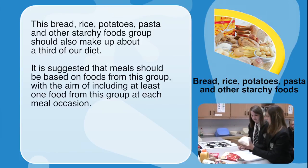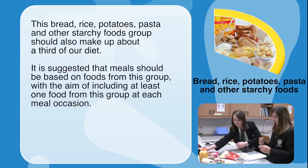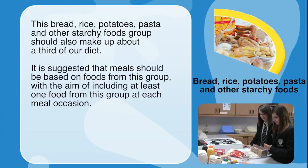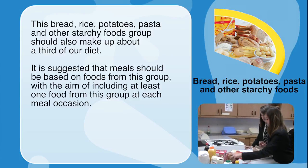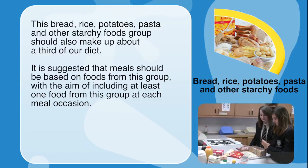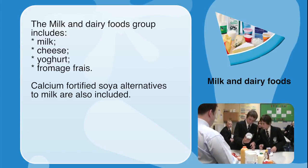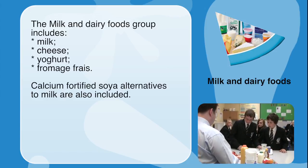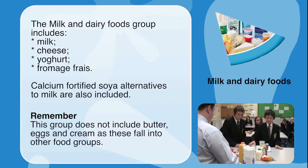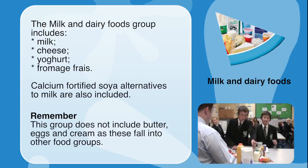The bread, rice, potatoes, pasta and other starchy foods group should also make up about a third of our diet. It is suggested that meals should be based on foods from this group, with the aim of including at least one food from this group at each meal occasion. The milk and dairy foods group includes milk, cheese, yoghurt and fromage frais. Calcium-fortified soya alternatives to milk are also included. Remember, this group does not include butter, eggs and cream.